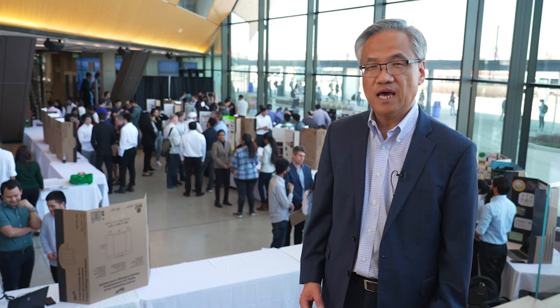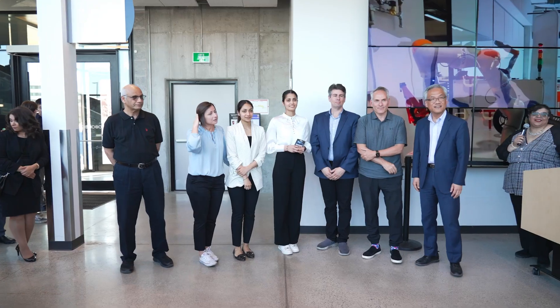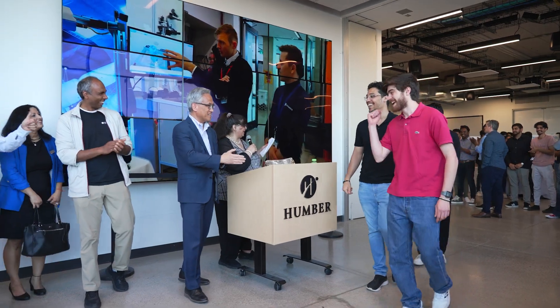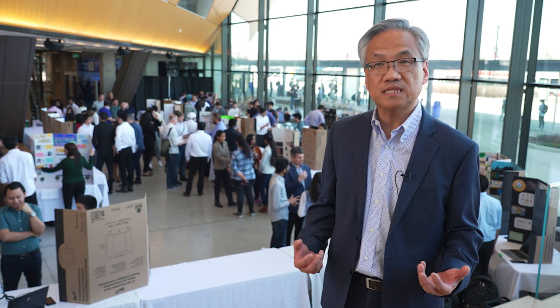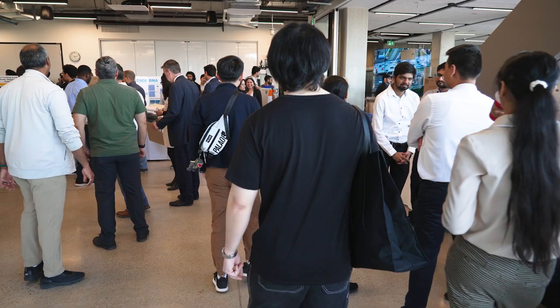This Capstone Expo is very important for us because as a polytechnic institution, Humber not only teaches students theories and analytical skills — we are very much focused on hands-on practical training, and through this Capstone project our students can demonstrate what they can really do and what their real skills are.